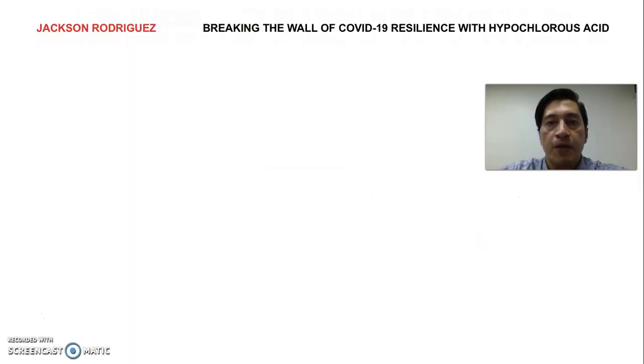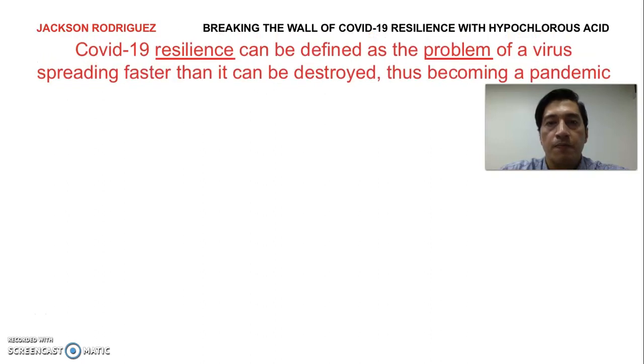But first of all, why is resilience such a problem? The particular case of COVID-19 resilience can be defined as the problem of a virus spreading faster than it can be destroyed, thus becoming a pandemic.